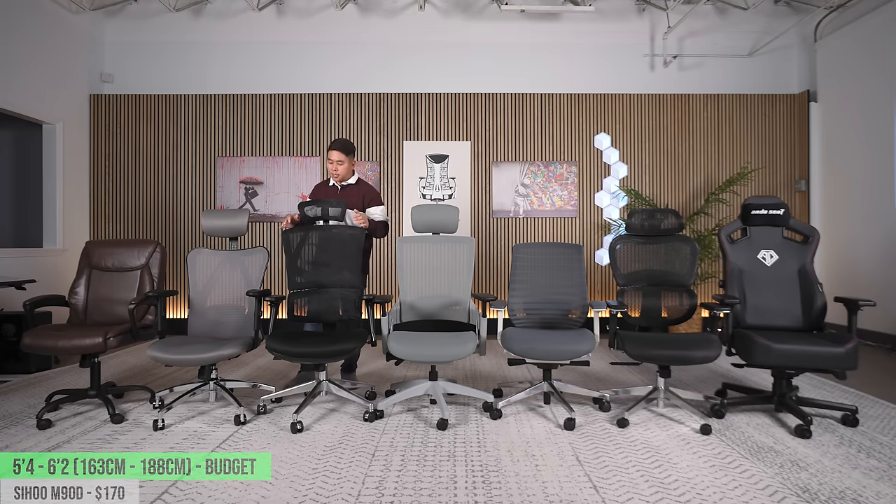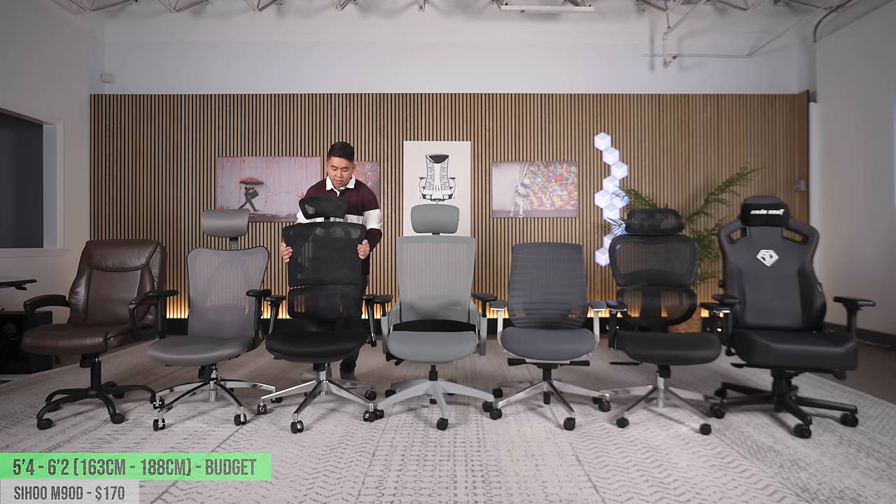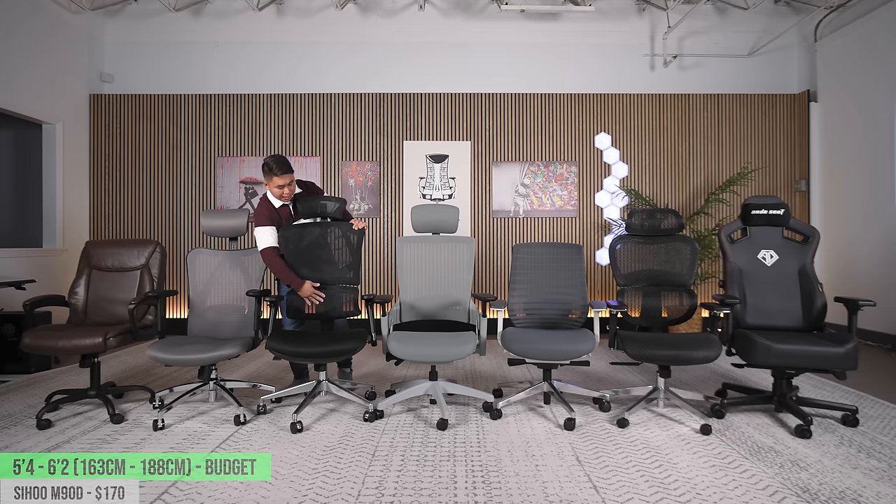Next up is the Sihu M90D, for the taller folks in this height range. The backrest can actually ratchet up three times, giving you a higher backrest height. The seat cushion is the exact same as the M18 — super thick, super dense, feels really good. Unlike the M18 though, you can't adjust the lumbar support — it works more on a pressure-reactive bounce rather than a spring mechanism. This is also a more upright chair; the backrest definitely pushes you forward slightly compared to chairs that let you lean back a little. Sihu actually improved the headrest on this model after feedback from reviews.